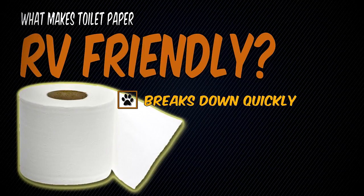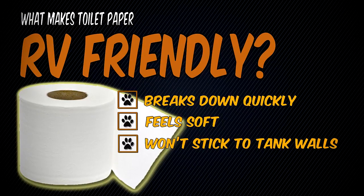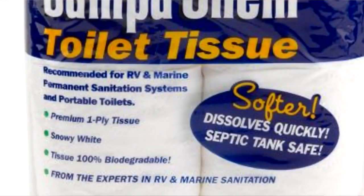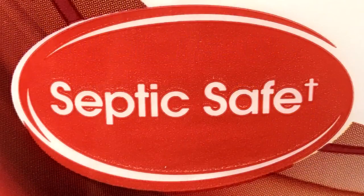The first thing that we need to know is what makes toilet paper RV friendly. It breaks down quickly, feels soft, won't stick to the tank walls, and is priced reasonably. Most RV toilet papers are manufactured so that they break down or dissolve easily. There are two different messages to look for when buying toilet paper for RV use: one is 'safe for RV use' and the other is 'safe for septic use.' And here's a common rule of thumb — if it's good for home septic use, then it will be good for use in your RV black tanks.